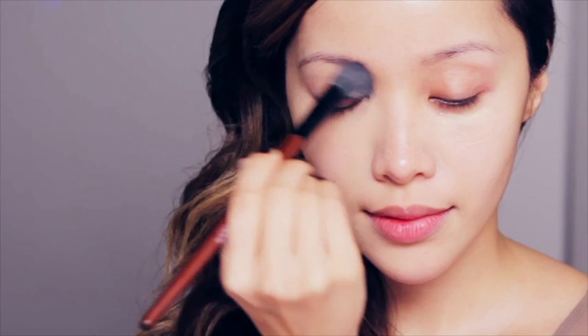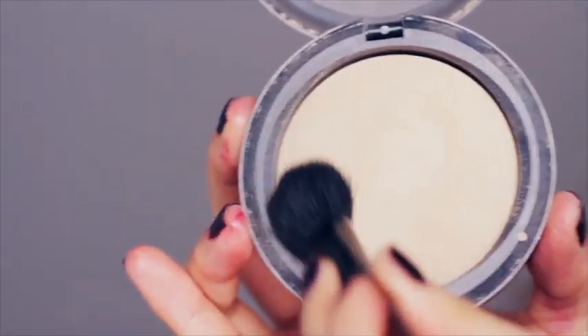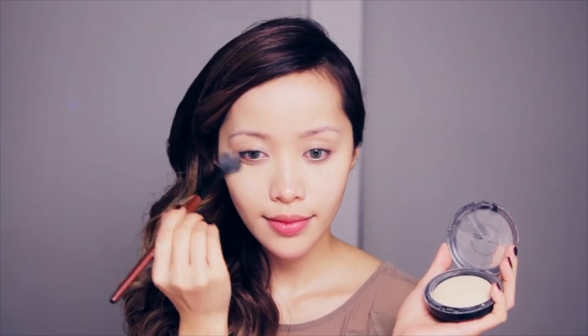Just keep blending and make sure that everything is even. Now set your concealer with powder. I'm going to cover up my forehead shine — just buff this onto your skin to mattify your face. You want to make sure that your skin has a matte finish for this look.